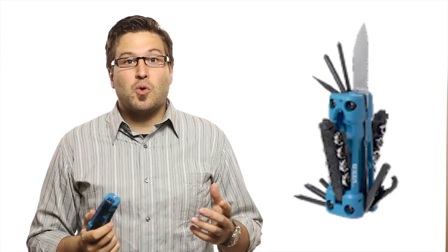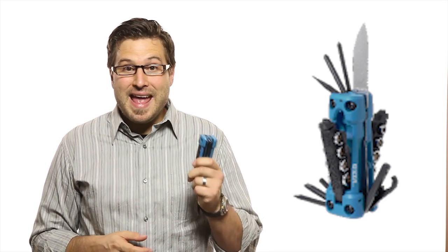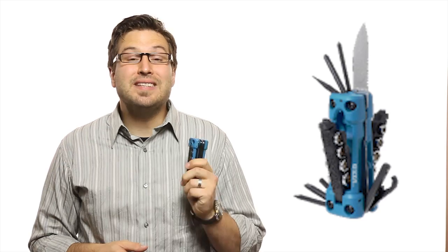I just bought this Resolve multi-tool at Lowe's, and the story of how it got from the brain of a designer in California into my hands in just eight months is amazing. One day Ron — or was it Ken Johnson — was frustrated by not having the right tool for a home project.